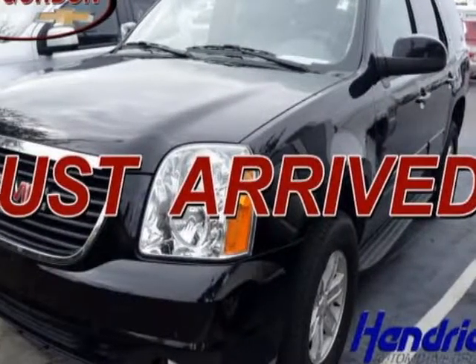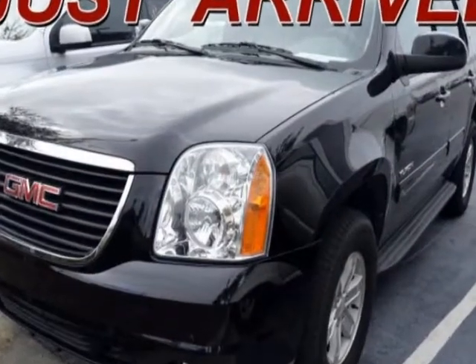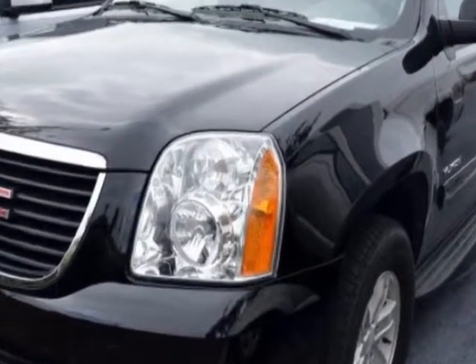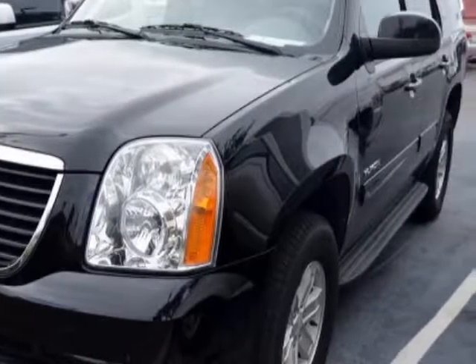Look at this certified pre-owned 2014 GMC Yukon. This Yukon has just under 54,000 miles. For your protection, a warranty is available for this vehicle.